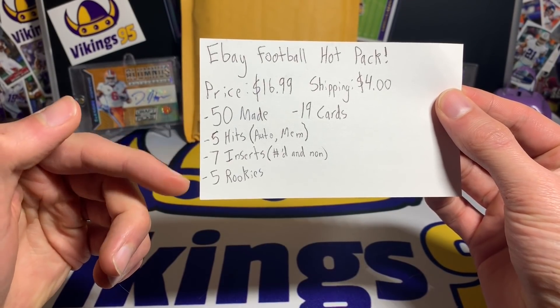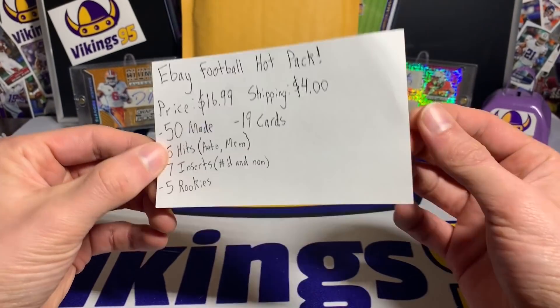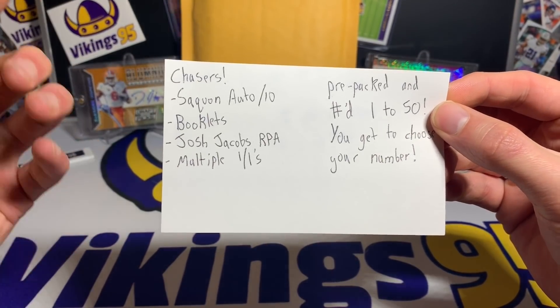It says 19 cards on the listing, 17 in the description, so maybe he threw in a couple extras into each pack. Here we go — on the back chasers, there are a lot of pictures in the listing, so if you guys are interested, go look at the pictures.